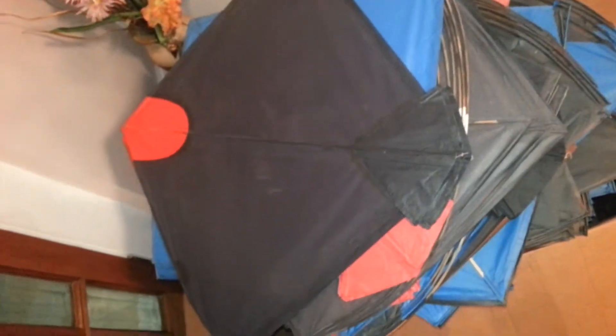Alright guys, this is a new video from HikingLine from my favorite place with Pakistani kites. Now we got a new order that came in with 1.5 stars. Got a lot of different designs inside — if you can see, there's a different design.